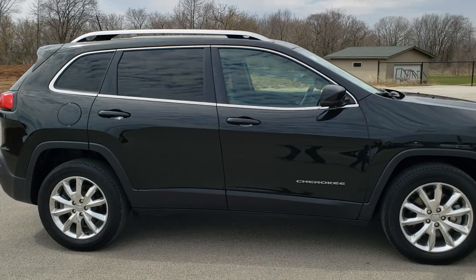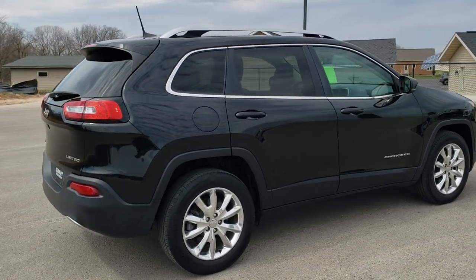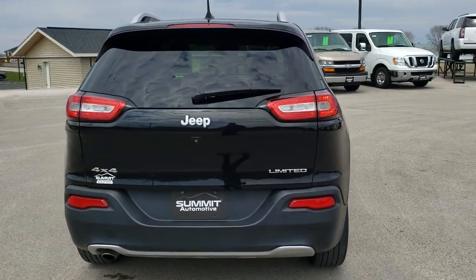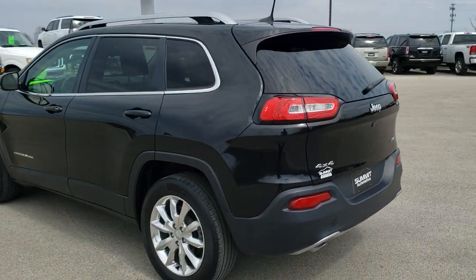This vehicle has the 2.4 liter multi-air motor which pumps out 184 horsepower. This Jeep has been fully safety inspected by our service shop, has a fresh oil and filter change, all the fluids have been checked and topped off. The vehicle has been gone through mechanically 100% and is 100% ready to go.